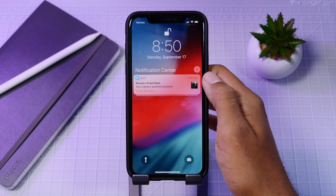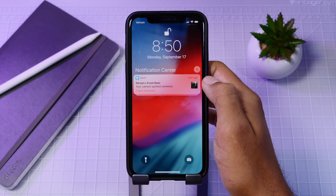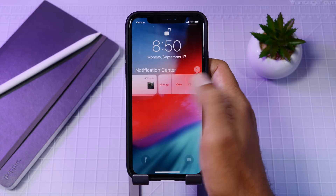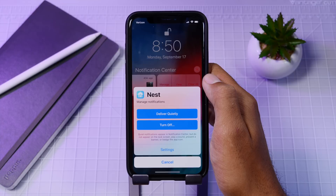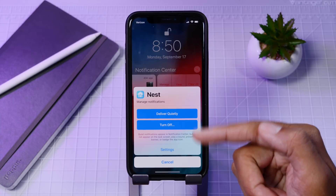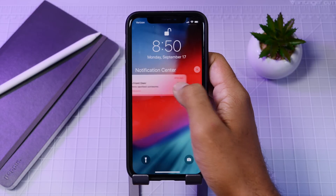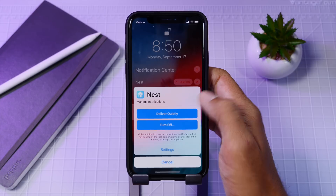Next up we have grouped notifications. In iOS 12 you get notifications grouped per app so your notification center won't be as cluttered as before — a much cleaner look. With that change we also see a redesigned UI for the notification center: everything is slightly bigger and bolder, and there's a redesigned preference tab where you can manage your notifications without going into the Settings app.